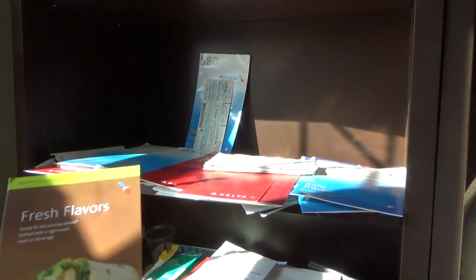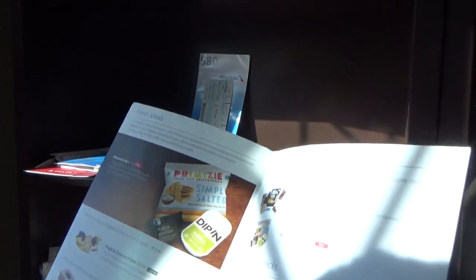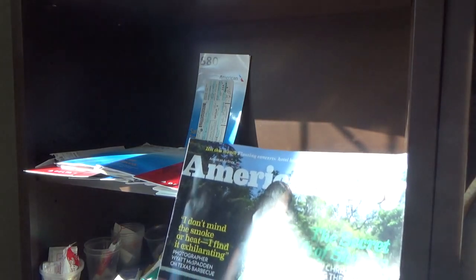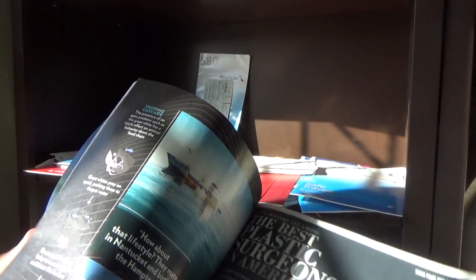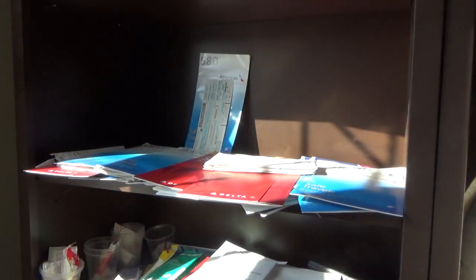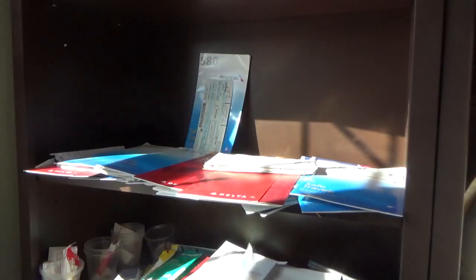Here is the July 2017 Fresh Flavors — they grew a page since then, so that's pretty awesome. Then American Way for August 2018. This must have been from the Albuquerque trip. I forgot these were on 737s, because I only flew 737s and an MD-80 in 2018.